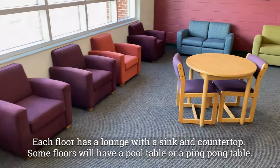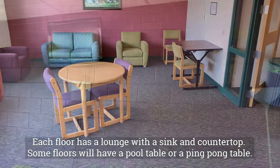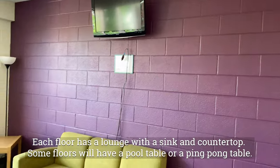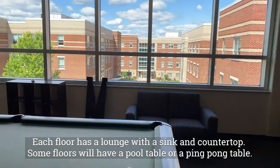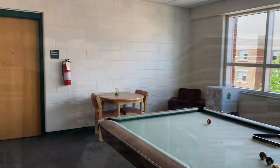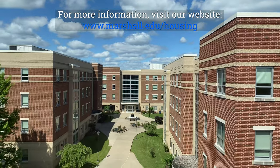Each floor has a lounge with a sink and countertop, and some floors also have a pool table and ping pong table. For more information, please visit our website.